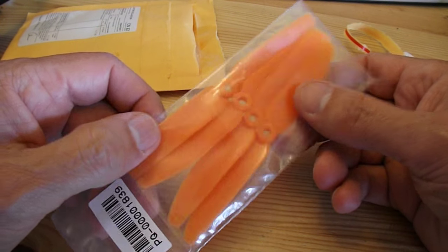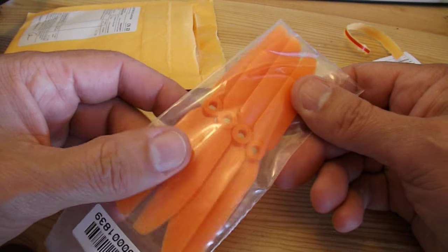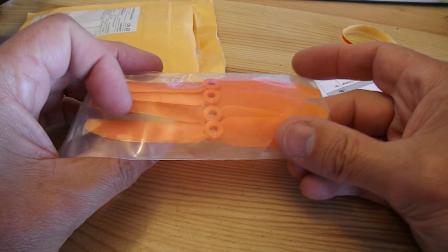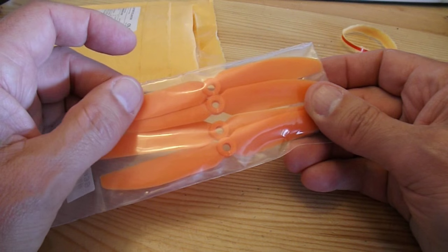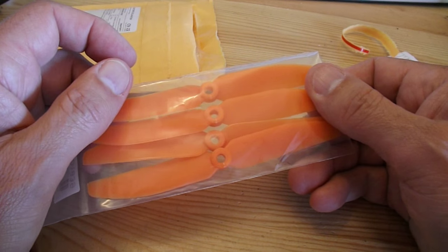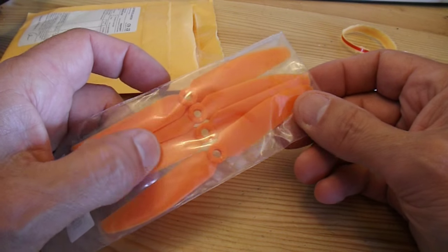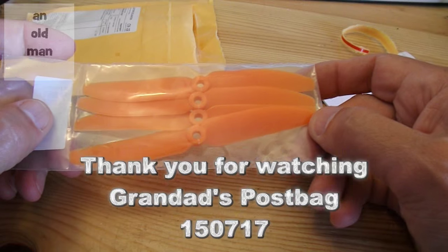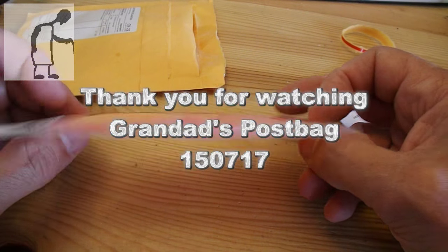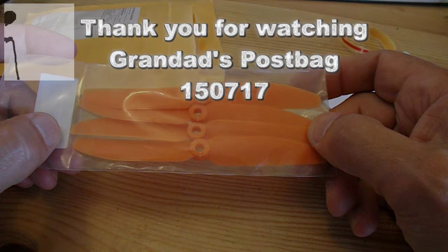Just to see if we can get any improvement on some of my planes. The only thing is, they've got quite a large hole in the middle. So I'm going to have to pad that out a bit to make it work with my cheap electric motors. But I thought it might be worth a try. So, there we go.